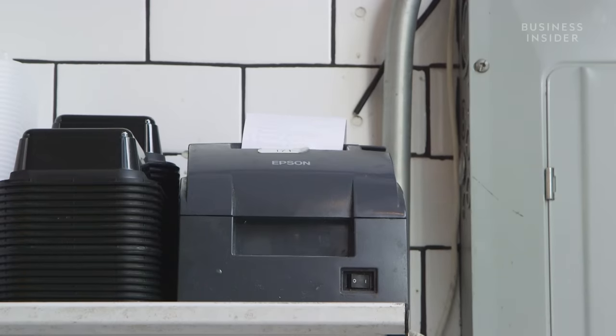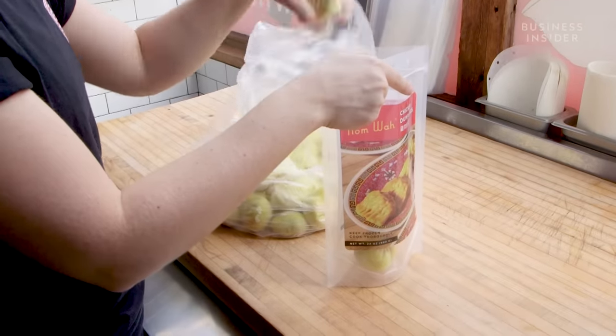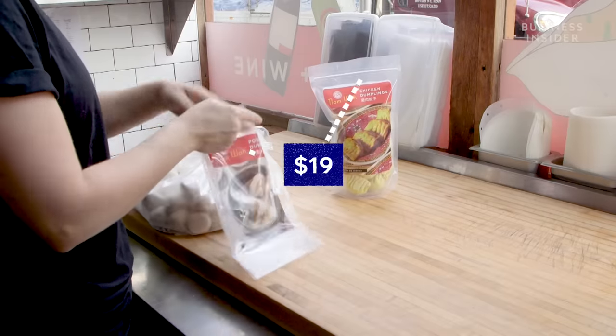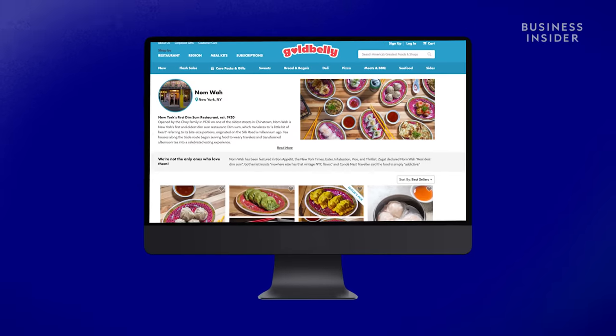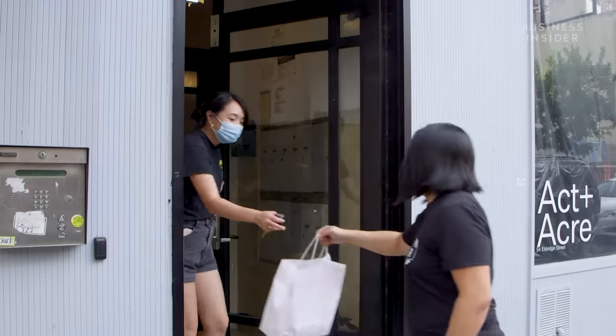Once an order comes in online, chefs pull the dumplings out of the freezer and drop them into branded Ziploc bags. Each bag starts at $19. Customers all over the country can order through Goldbelly, but for locals they can choose either pickup or delivery.